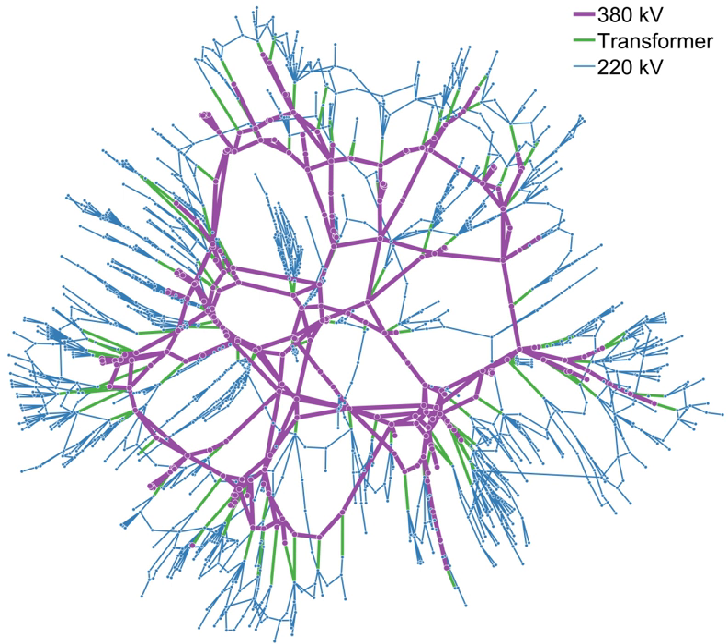A microgrid is a localized group of electricity sources and loads that normally operates connected to and synchronous with the traditional wide area synchronous grid, but can also disconnect and function autonomously as physical and/or economic conditions dictate. In this way, a microgrid can effectively integrate various sources of distributed generation, especially renewable energy sources, and can supply emergency power, changing between island and connected modes.